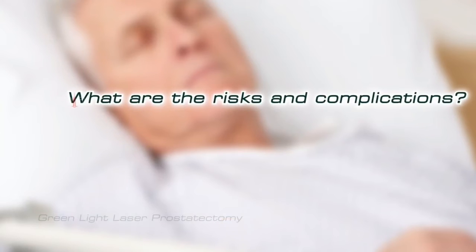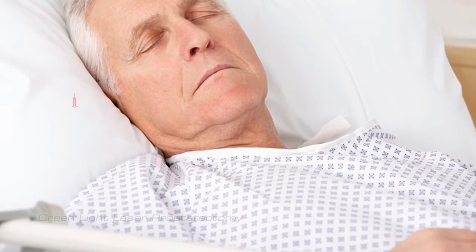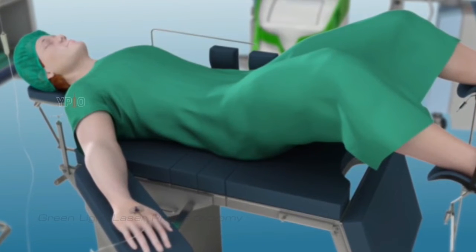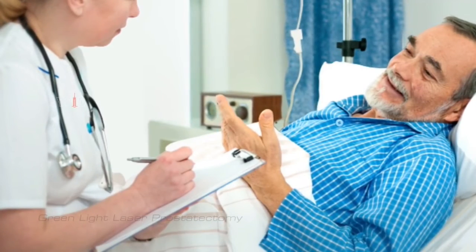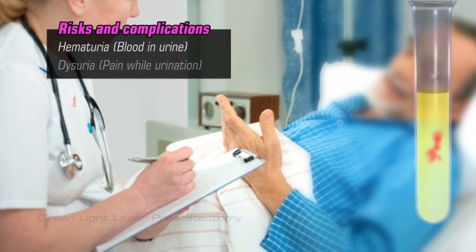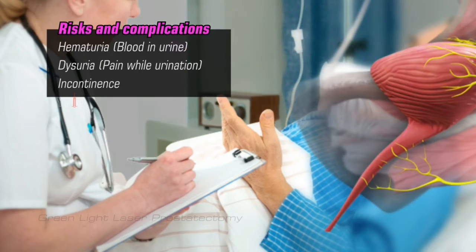All surgical procedures are associated with some risk. Although Greenlight Laser Prostatectomy is a relatively safe procedure, complications can occur. Some of the less serious complications include hematuria (blood in urine), dysuria (pain while urinating), and incontinence. These usually resolve within a few weeks of the surgery.